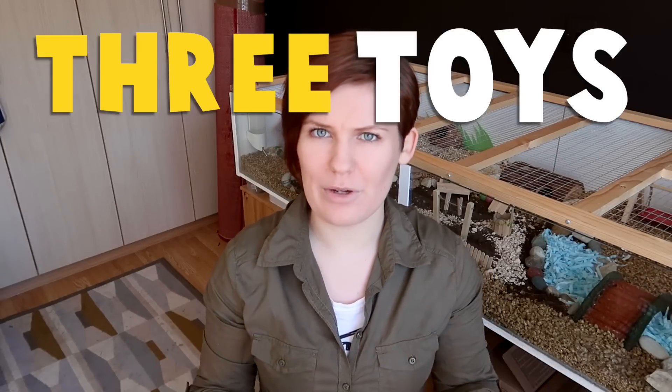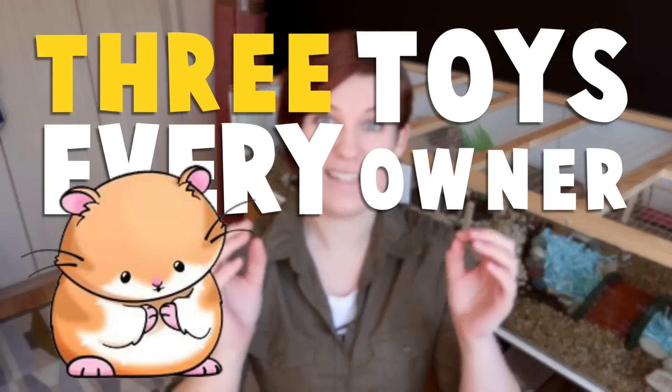Hey guys, today I want to share with you my top three toys that every hamster owner needs. These are all toys that I have used for many years, finding my hamsters continuously loving them, and I really feel like every hamster could benefit from having at least one of these three toys, if not all three of them.